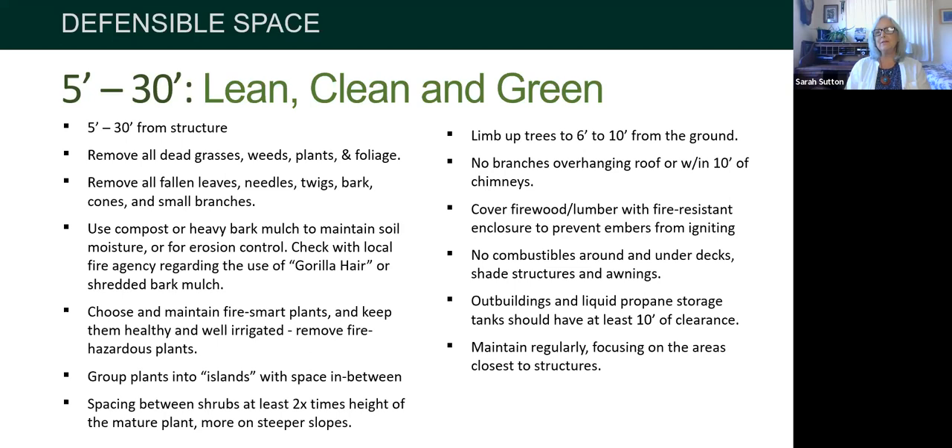Spacing is recommended at least two times the height of a mature plant, and more on a steeper slope. Limit your trees to a minimum six to ten feet clearance from the ground — one rule of thumb is three feet above the height of the ground cover. So if you have a one-foot ground cover, that's three feet clearance; a two-foot ground cover means six feet. Make sure ground covers won't turn into a torch or fuel ladder. Firewood and lumber in the zone should be covered with a fire-resistant enclosure.